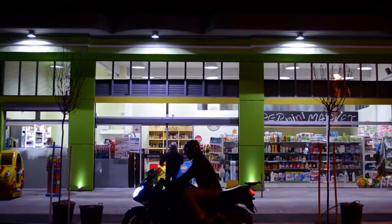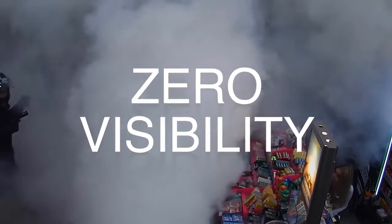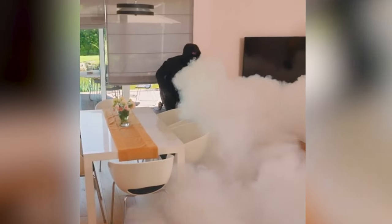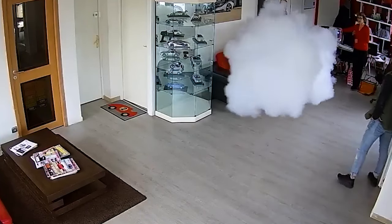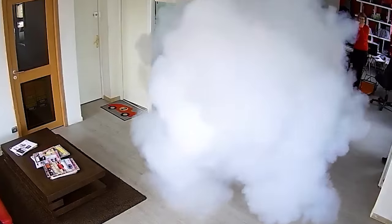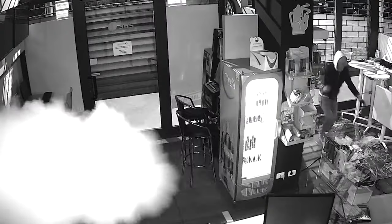The dense security fog created by fog cannons reduces visibility to almost zero, leaving intruders disoriented, confused and unable to carry out their criminal activities. The fog is harmless and completely non-toxic — it leaves no residue, harm or long-term health effects. The device typically starts at $1,500.